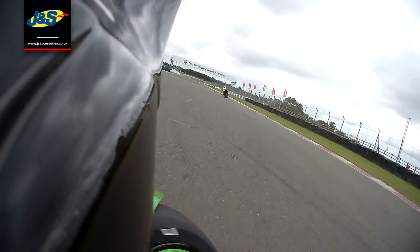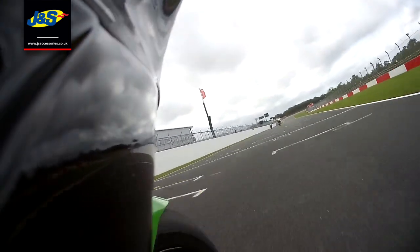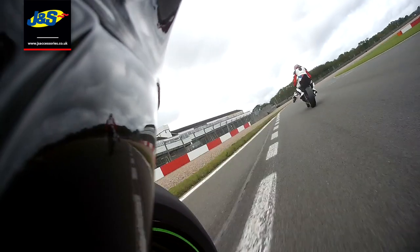It managed to dry out. This was about quarter to two in the afternoon, still grey, and it had only stopped raining about an hour before, but the wind was that strong it dried up really quickly. So that was good news.